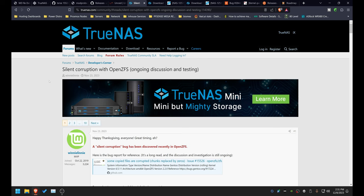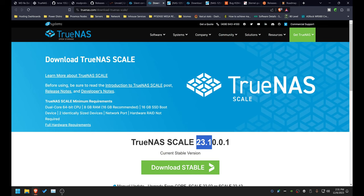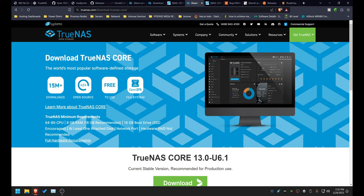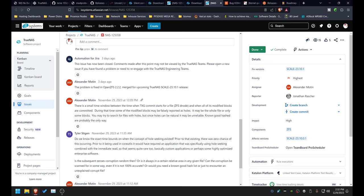The TrueNAS forums had some of the best information on this — links in the description below. TrueNAS Scale has not released an update yet that addresses this. The current version of TrueNAS Scale is 23.10.0.1 — it will be addressed in the 23.10.1 branch, due out in about four days, so around December 12th, 2023. However, TrueNAS Core 13.0-U6.1 does already address the updated patched version of ZFS. All the notes and links will be in the description below.